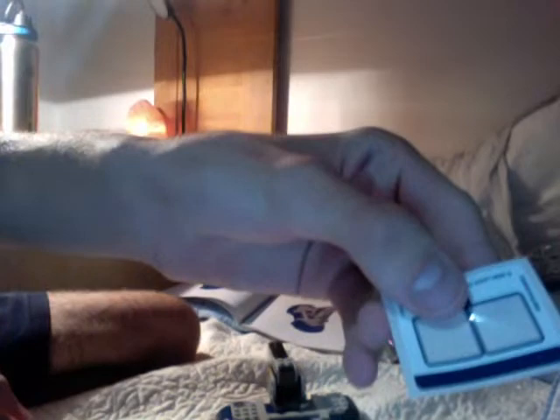All the stickers — are those all the stickers? Wait, is that blue stripe part of the sticker sheet or something else? Does this set only have two stickers? Well, that was easy.